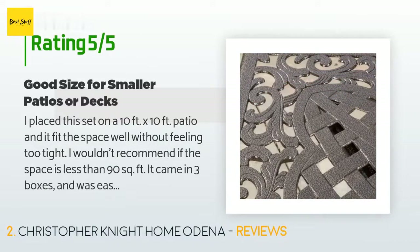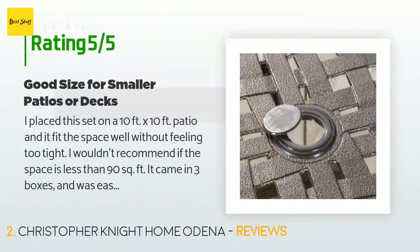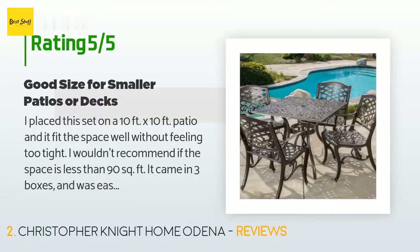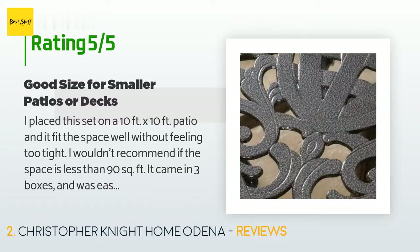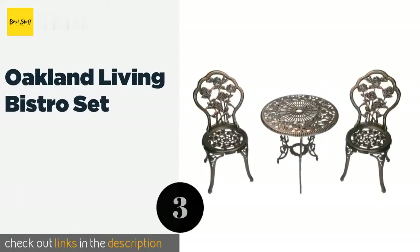A customer said: I placed this set on a 10 by 10 foot patio and it fit the space well without feeling too tight. I wouldn't recommend it if the space is less than 90 square feet. It came in three boxes and was easy to assemble. It shipped surprisingly well with only a few small chips. The set looks like it weighs more than it does, but it's a good weight — easy to move while not worrying about it blowing away. I think it's a good value for the price.